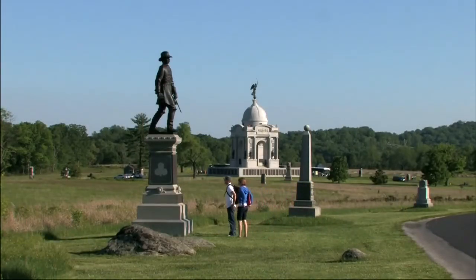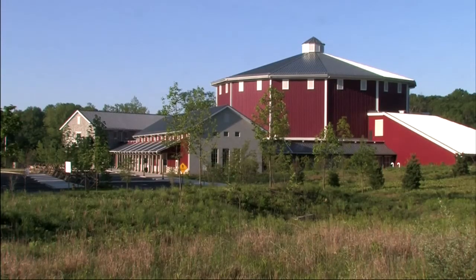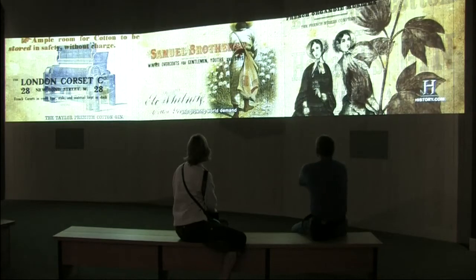Now, there's a new visitor experience at the park: the Gettysburg National Military Park Museum and Visitor Center. The center serves to orient visitors to the park and help them understand the events that occurred at Gettysburg.